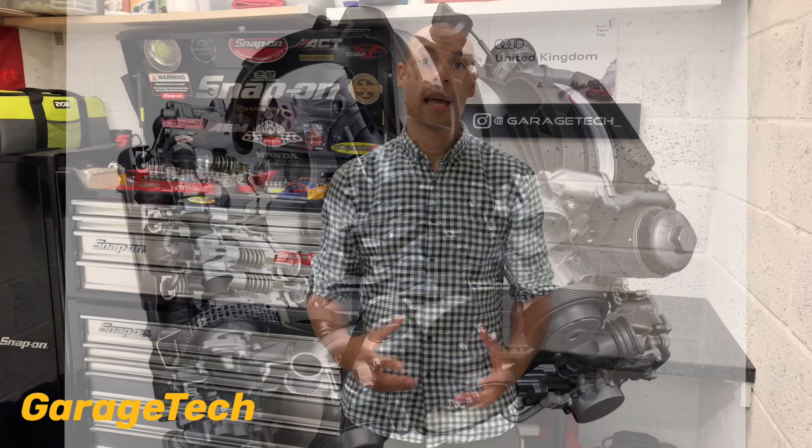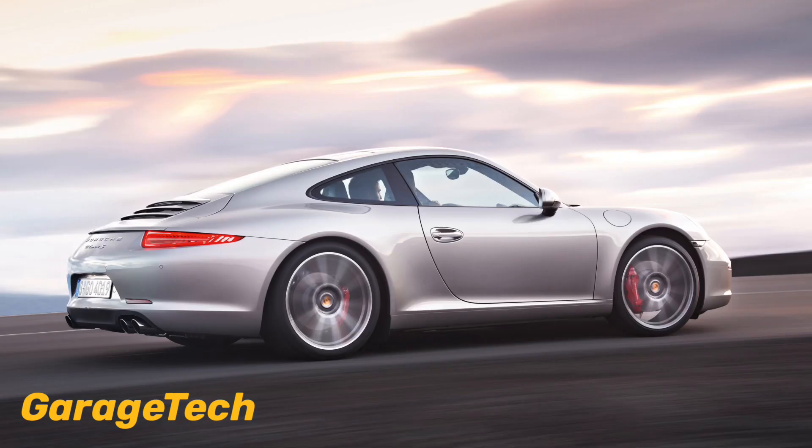The Boxster, Cayman and 911 Carrera from model year 2009-2012 all used the same generation of engine, that was the 9A1 MA1 series. This was again revised in 2013 model year for the 981 and the 991. Also just to note that the 2.9 Boxster and Cayman 987.2 engine was slightly different as these didn't have the direct fuel injection. I've covered some of that in episode 1.